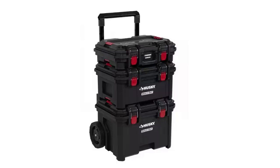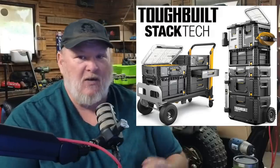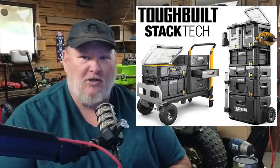Husky completely abandoned their old system and came out with a new one — looks great, but again the depth just isn't there. Ridgid has got a great system, but it doesn't have the depth either — it has more stuff than Bauer and Hart, but not that much more, and not even as much as we're seeing with Toughbuilt's launch plan here.